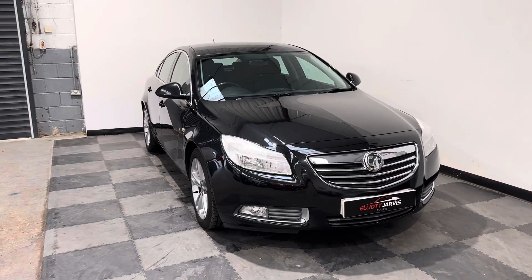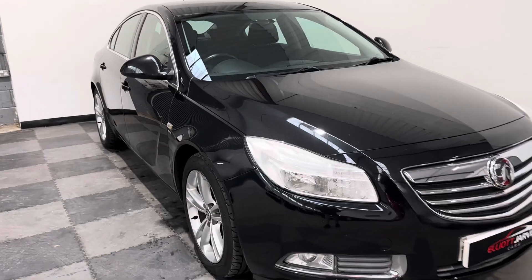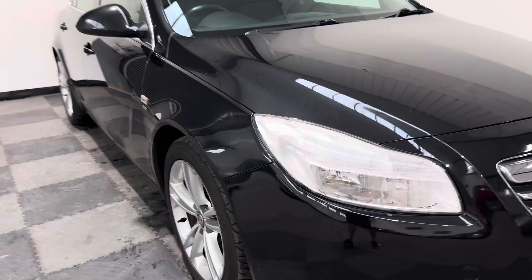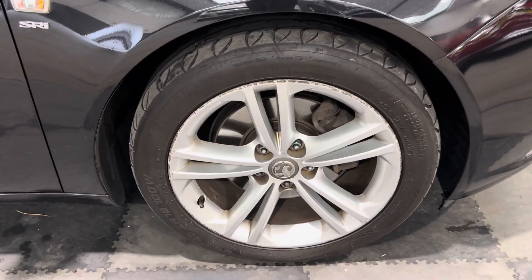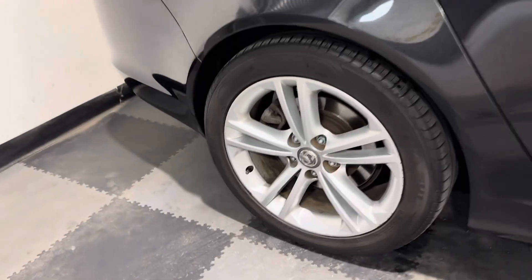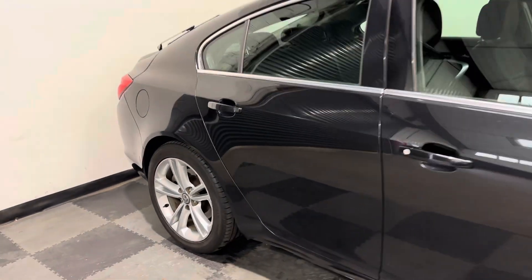Let me take you around the bodywork first, and then we'll go through the controls and equipment. As you look down the driver's side of the vehicle, you can see there's no major car park dinks or dents. It's got the original SRI alloys on it, which have got a few little curb marks to the driver's side front, and a couple of light curb marks to the driver's side rear — but all in all, not in bad condition at all.